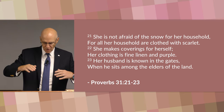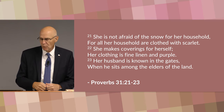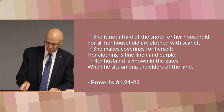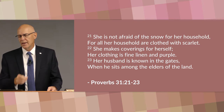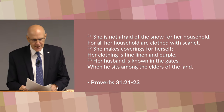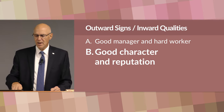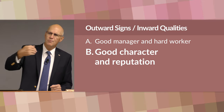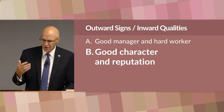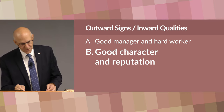If marriage is a partnership, the woman that the author describes here is a good partner to have. In describing the outward signs that point to the inward quality of the ideal woman, the author begins by describing the things that make her a good manager and a hard worker. He continues by talking about another outward sign that points to her inward virtuousness: she has a good character and a good reputation within her community.